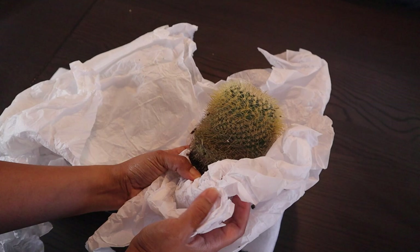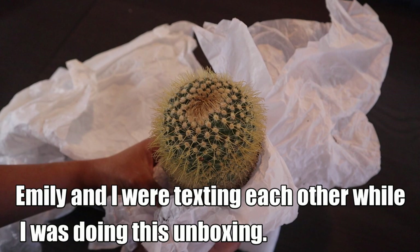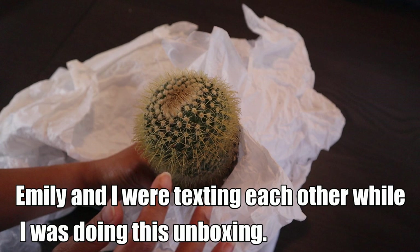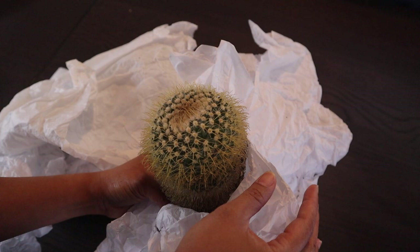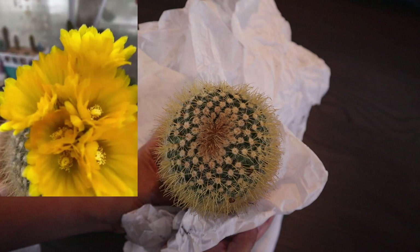All right, so this is the first one. It looks small but it's heavy — wow. She said unfortunately she doesn't have an ID on both of these cacti, but she sent me a picture because she has two of these. This one has never flowered, but the other one did and it has yellow flowers — I'll show you the picture on screen. I believe it's a Parodia based on the flower, and I don't have this one yet.